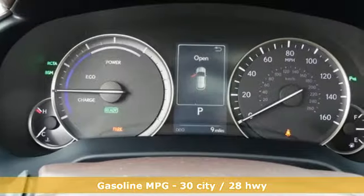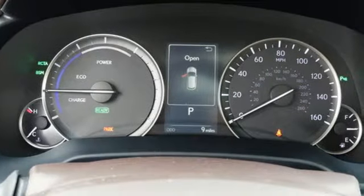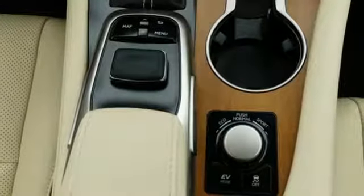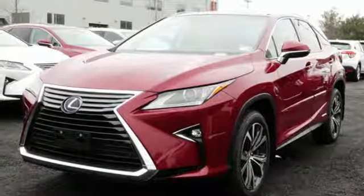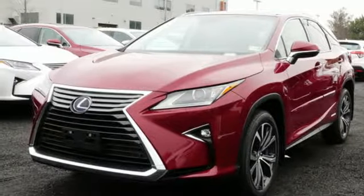Continuously variable automatic transmission, gas pressurized shocks, integrated navigation system with voice activation, power heated mirrors, front heated and ventilated bucket seats, autonomous cruise control.